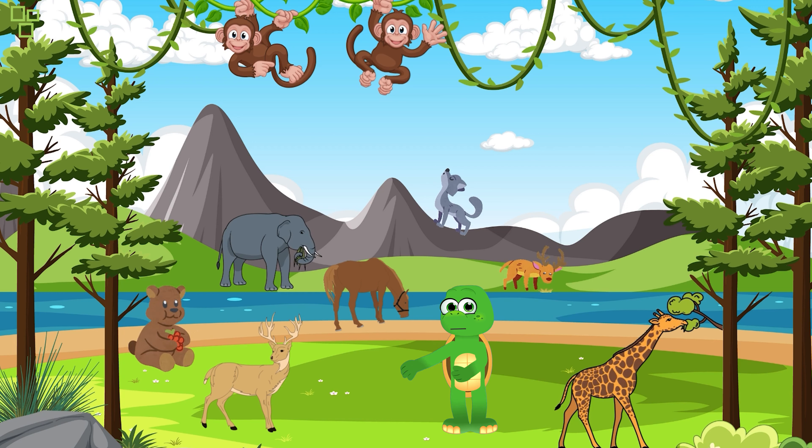Can you waddle like a penguin? Waddle, waddle, waddle — fantastic wobbling explorers! Penguins are experts at it.